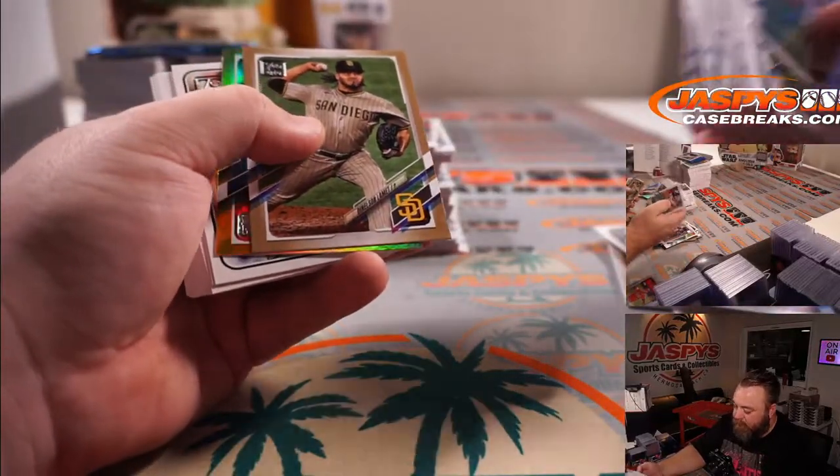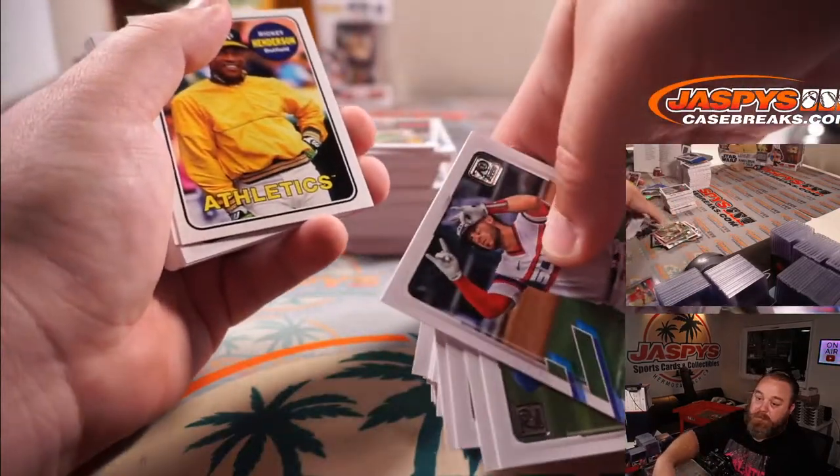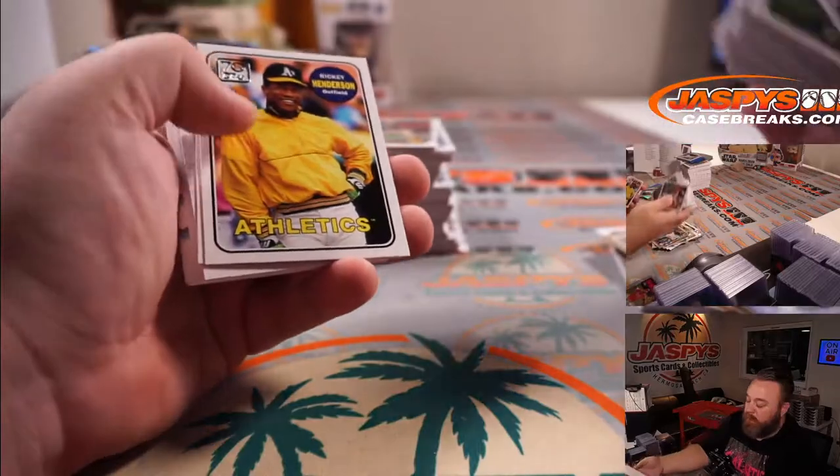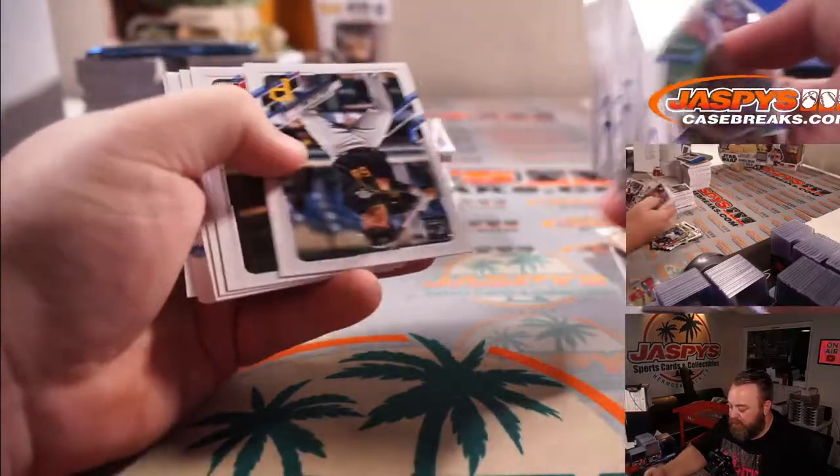Nelson Velázquez for the Padres. Luis Severino for the Yankees. None yet for the Cubs — I don't think I've had any autos for the Cubs yet.